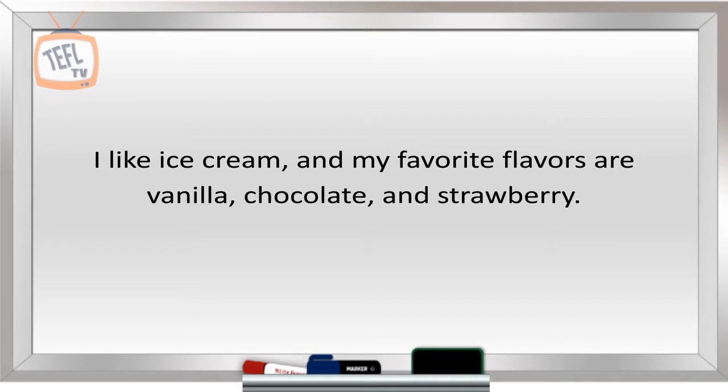Bring your students' attention to the comma after chocolate. This is a common mistake students new to the English language make — they don't add a comma when listing objects in succession.